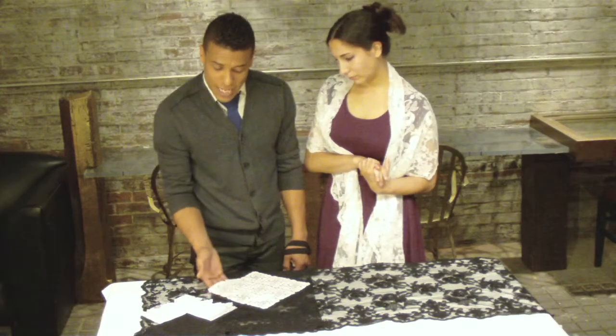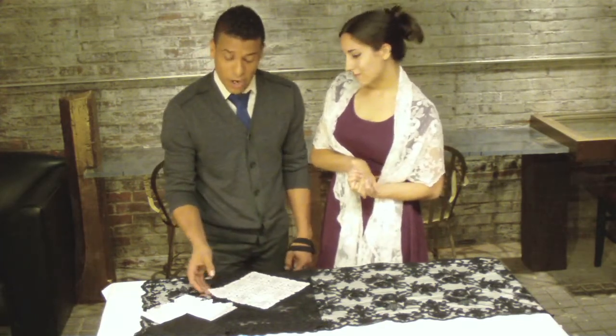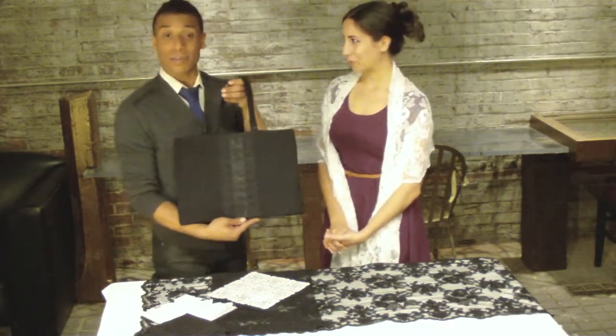Also available here is a European-style lace doily. But my favorite product by far is easily this black lace trim tote.